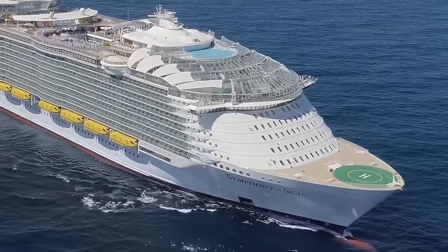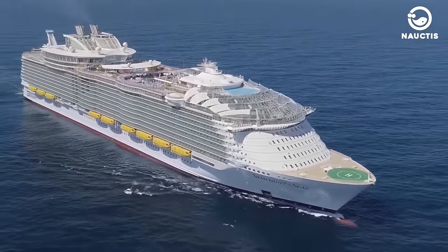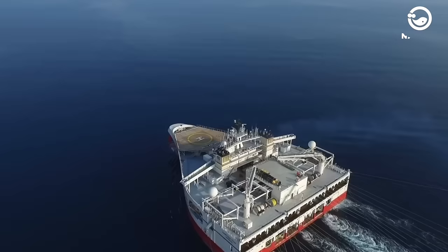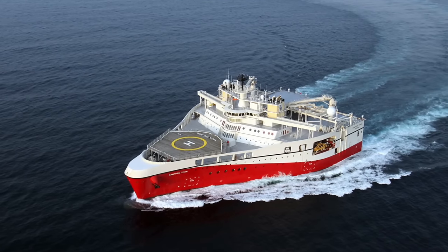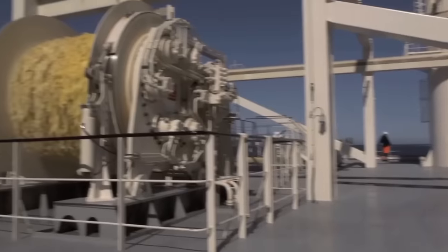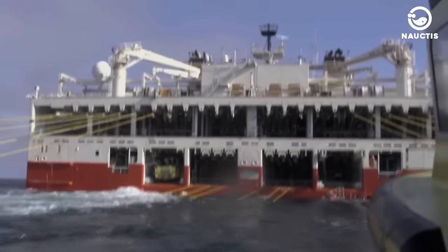But did you know that there is a giant ship that has successfully claimed the record as the widest ship in the world? The widest ship in the world is called the Ramform. The Ramform ship was designed by the Petroleum Geoservices PGS company as a platform for seismic operations to discover oil and gas reserves in the ocean with its extremely wide back deck.